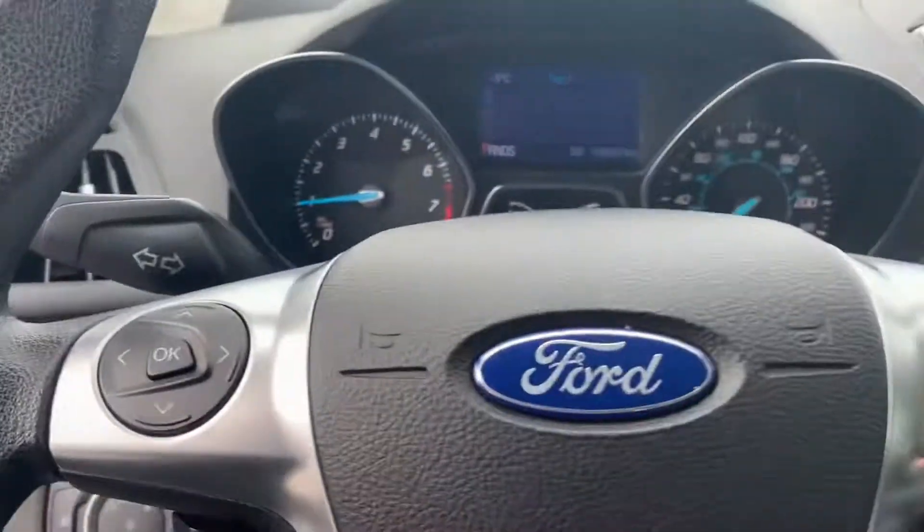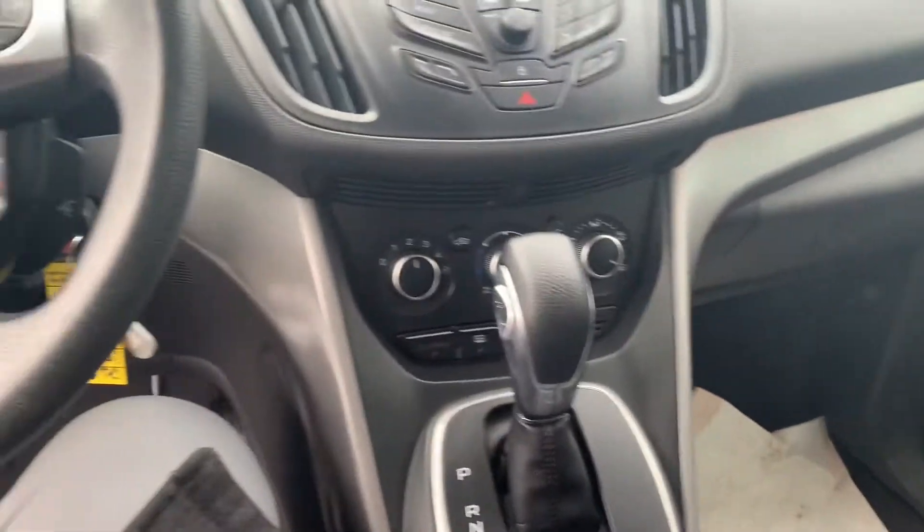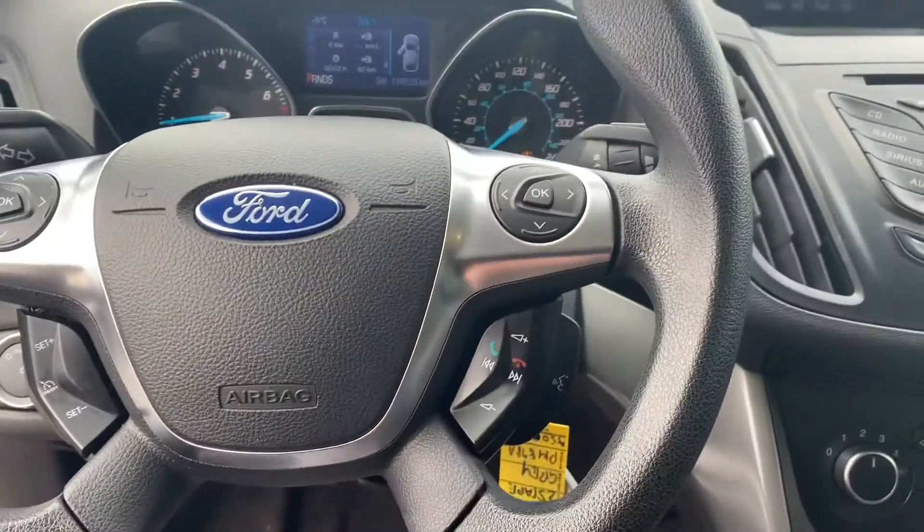It has 158,000 kilometers on it. It has heated seats, Bluetooth, and all the controls here at your fingertips.